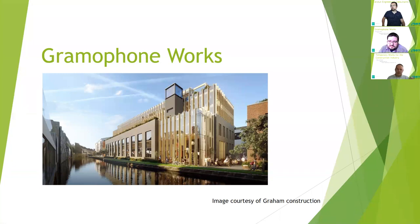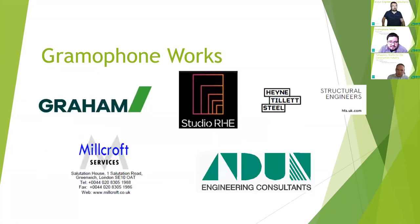The site is in the northwest of London, just around the Kensal Rise area. We worked together with a few other companies on this. The main one was Graeme's Construction, who were the project managers on the site. We also had Studio RHE, who were the main architects, HTS as camera works designers, and Mel Croft was doing all the scaffolding that we had a lot of involvement in.